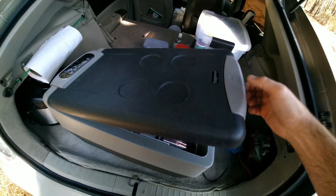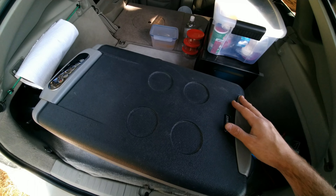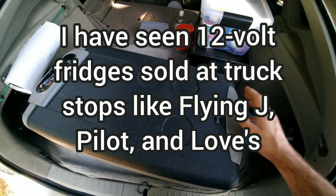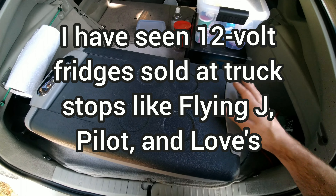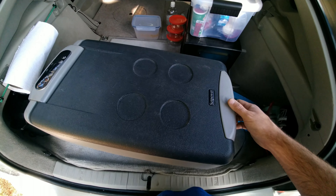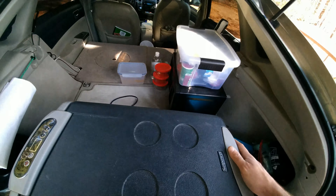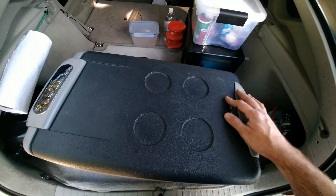I figured they weren't real fridges, or maybe even a fire hazard, because they don't sell these in regular stores like Walmart or Home Depot. So I was a little skeptical. But then I started doing tons of research on other people that had car campers, particularly Prius campers, and a lot of them had 12-volt fridges.